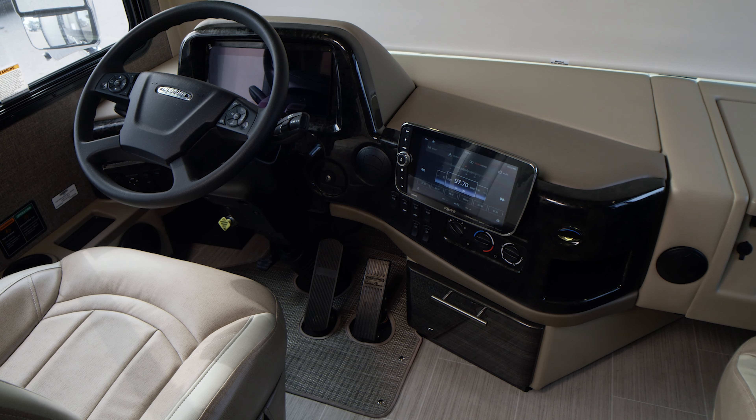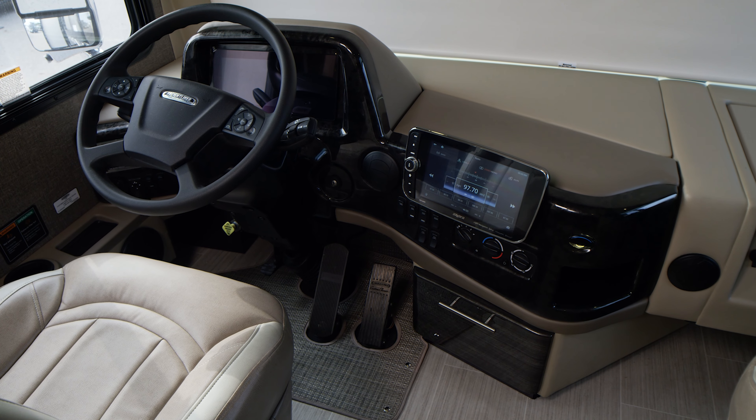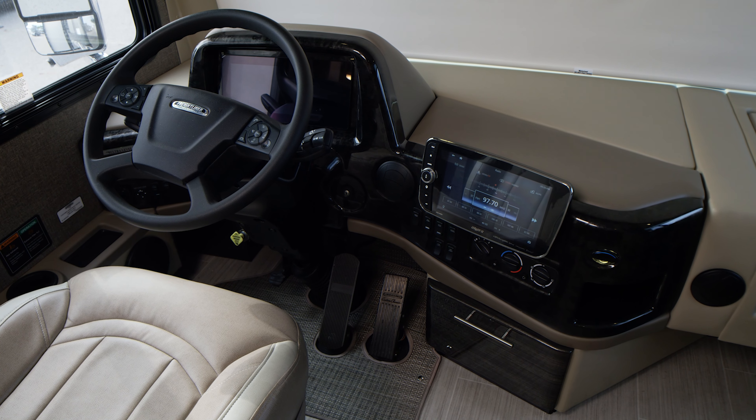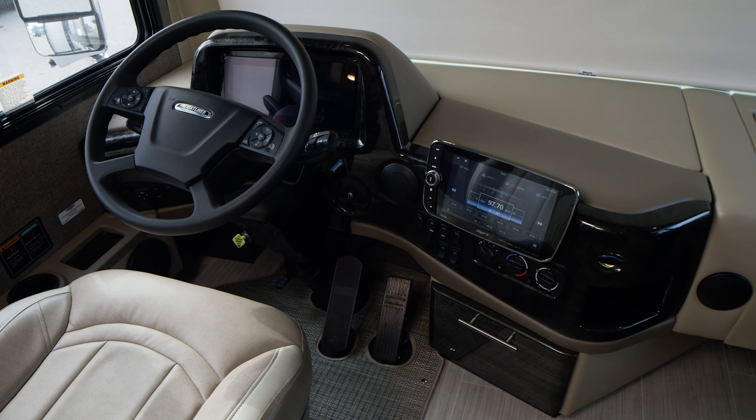It is easy to program your destination into the navigation system and find the perfect road trip music with the Sirius XM satellite radio, then monitor all of the vitals and trip stats on this Freightliner OptiView dash.